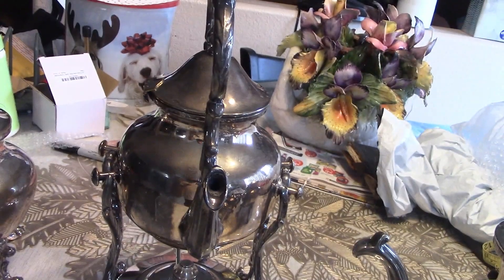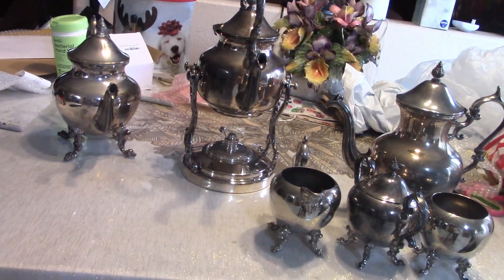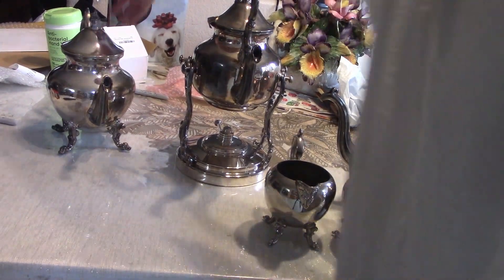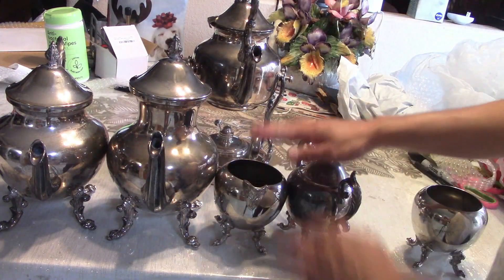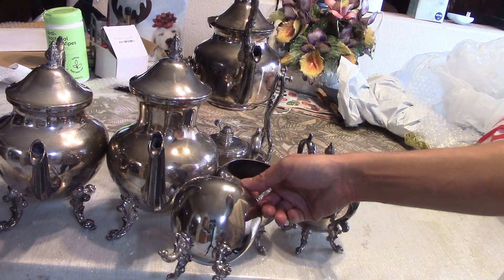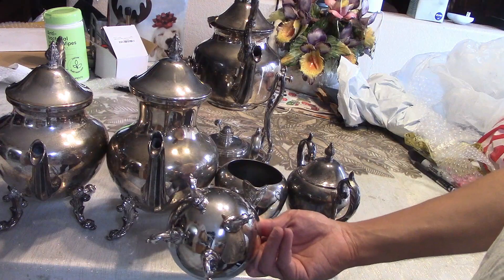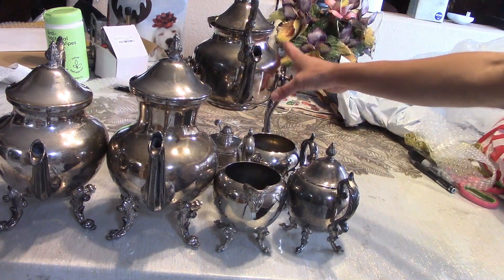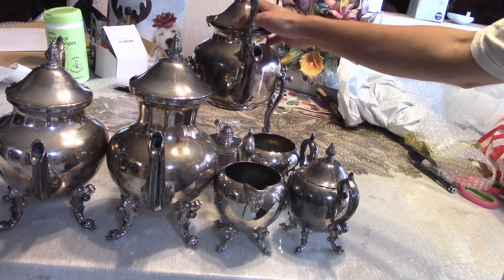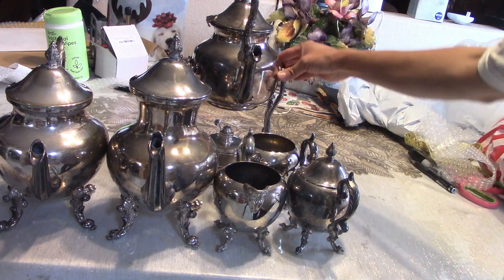The entire set I'm in for fifty dollars, which is why I bought it — it was so cheap. There's definitely profit here because it's a full set. A full set goes for around 150 to 200 dollars. Each teapot retails for around 30 bucks, so 60 for two, probably another 30 for the creamer and sugar bowl, 30 for the wastebasket — which is a bit rarer — and around 40 bucks for the tilting teapot.